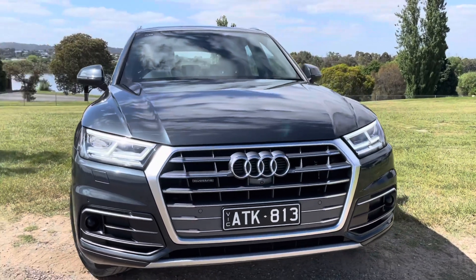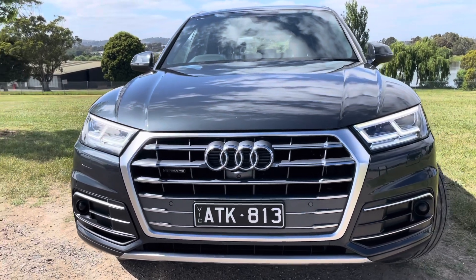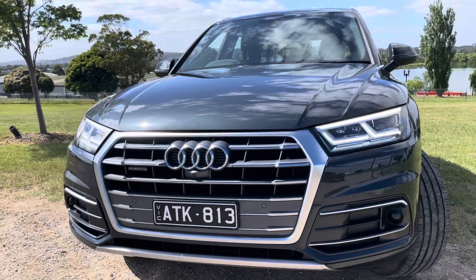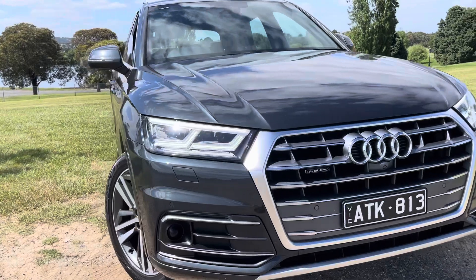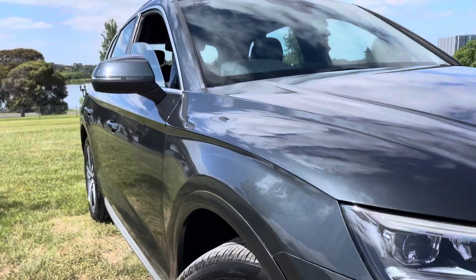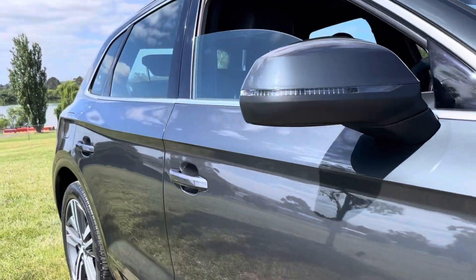Hi guys and welcome to Dealership Direct. It's Andrew here again with another beautiful Audi — this is a Q5 diesel, it's a 2018 update so it's got the new front and new style car. It's low kilometers, it's beautifully optioned and really nicely kept and well presented, available here for viewing on our showroom floor and in fact for immediate delivery.